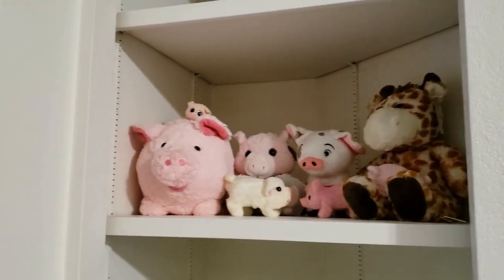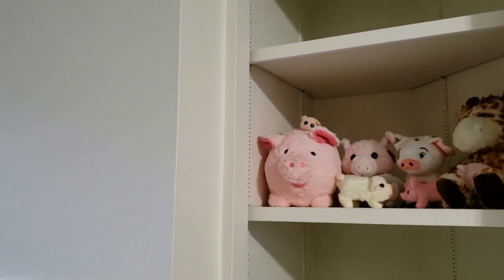Hey everyone, it's been a while since I moved in. Since my last video I showed an empty apartment tour, and now I have my apartment furnished and I am ready to show everyone. Let's take a tour of this furnished apartment.